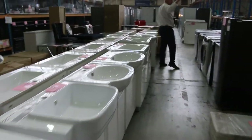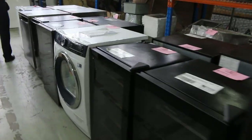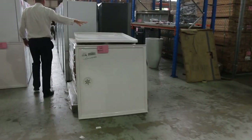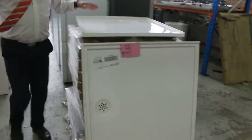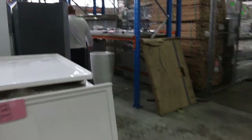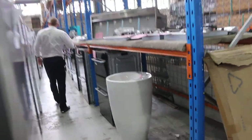Lots of beautiful bar fridges and wine fridges as well, good to see those. Nearly out of the shower bases now — they've been very popular over the last few weeks. A couple of different sizes, but nearly out, so make sure you check those out if you're after a shower base.